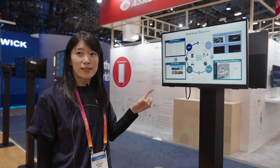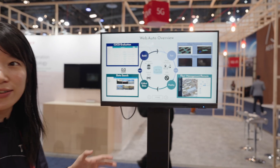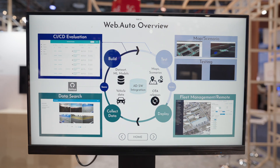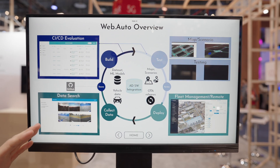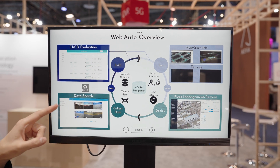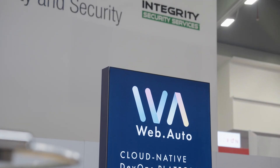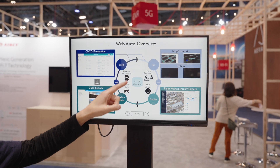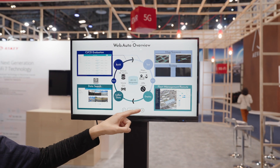This is web.auto. It is a software platform for development and operation of autonomous driving vehicles. It is a complete CI/CD pipeline to efficiently test and validate the AD software. It is integrated with GitHub so developers can access the source code easily and build it on the cloud. Once built, testing can begin using scenarios, maps, and data sets. Once testing has been done and reviewed, the software can be updated to the vehicle using OTA.